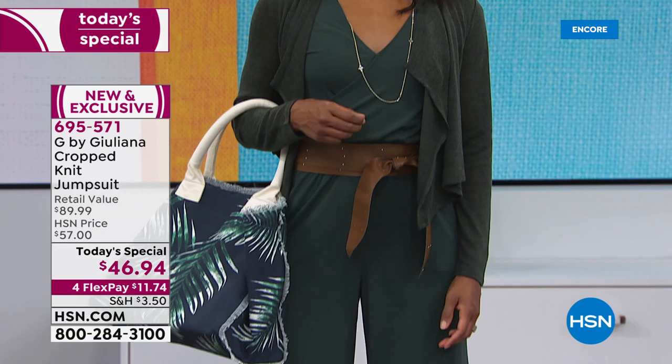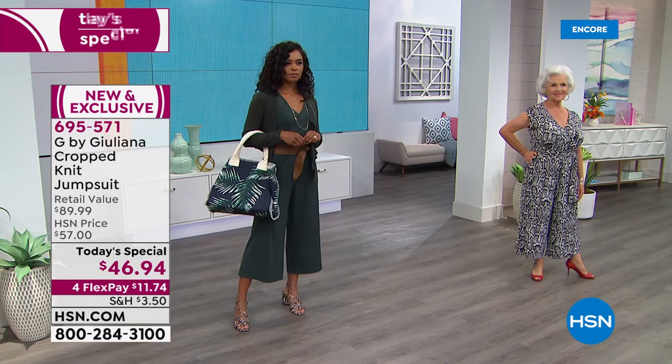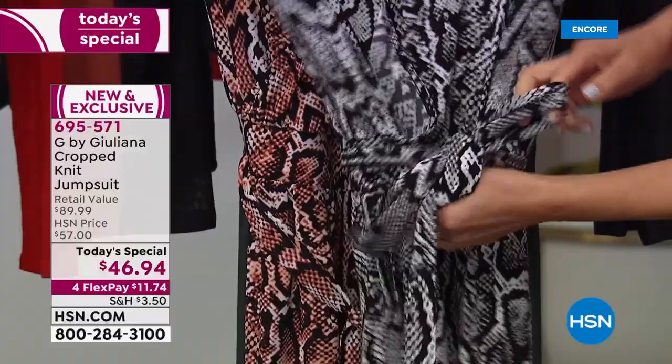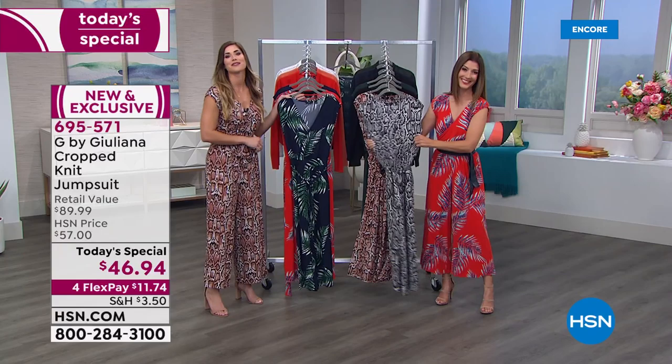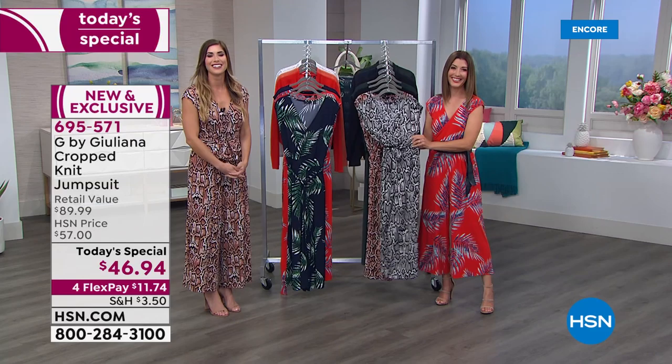The jumpsuit comes with a matching self-tie fabric belt — that's different from the OB belt shown separately. It's made from that great wearable poly-span fabric: washes great, wears well, doesn't wrinkle. Juliana got hers in a box today and didn't have to steam it at all — she just threw it right on.